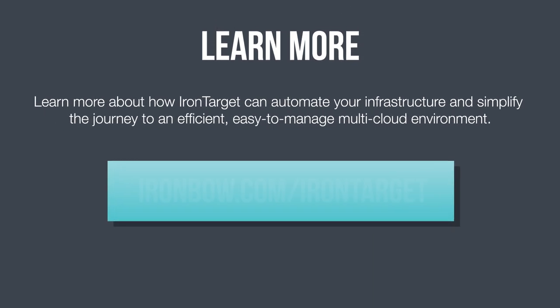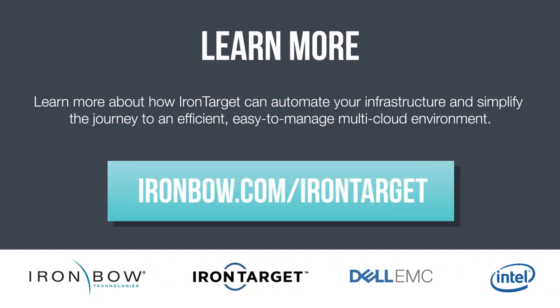Visit the link below to learn more about IronTarget and how it can automate your infrastructure and simplify the journey to an easy-to-manage multi-cloud environment.